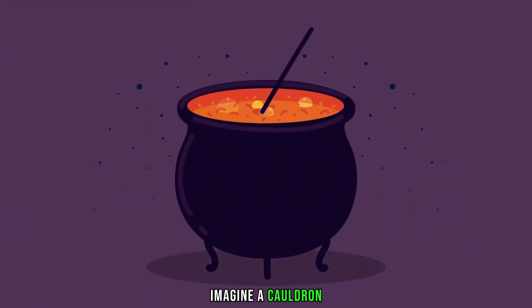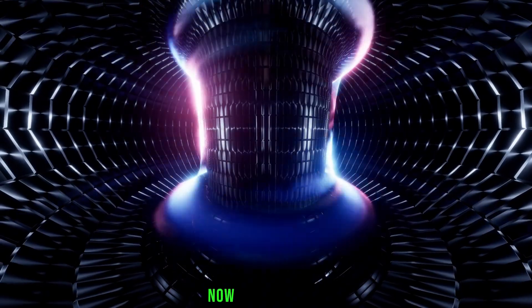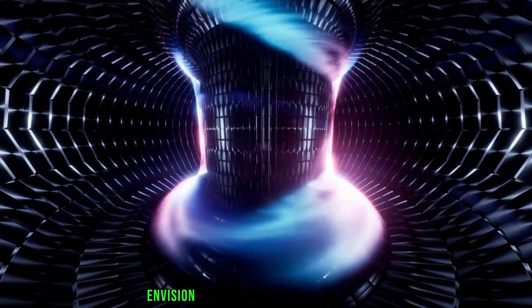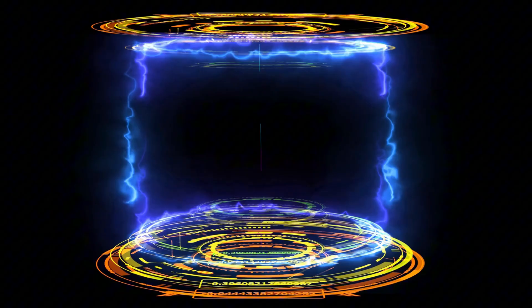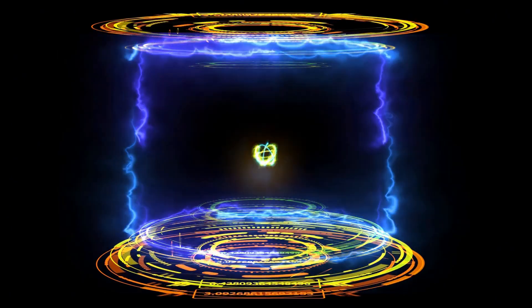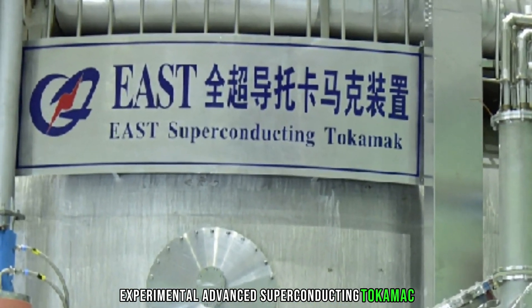Imagine a cauldron, a giant one, capable of holding the power of the sun. Now, instead of fire, envision a force field of magnetic fields. This, in essence, is China's artificial sun — a nuclear fusion reactor named EAST, experimental advanced superconducting tokamak.